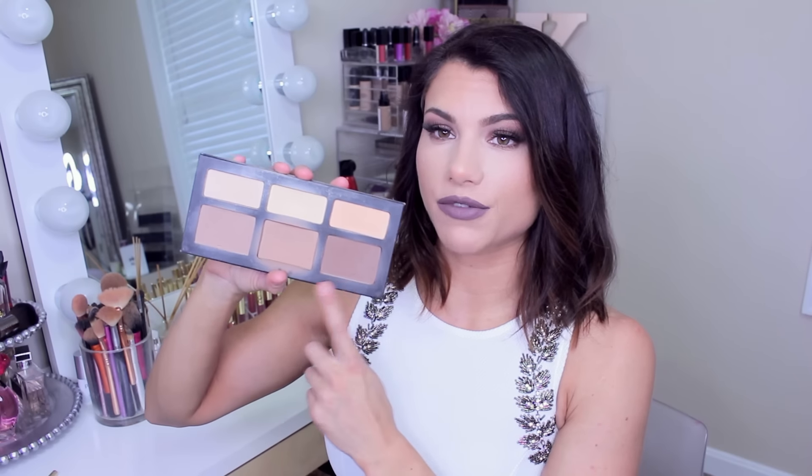Kat Von D Shade and Light Palette — I'm still using it and I'm still loving it. The shades that I use the most are these three right here.